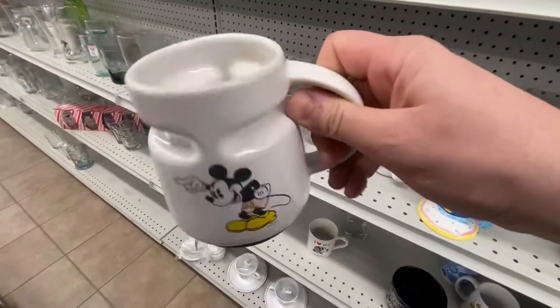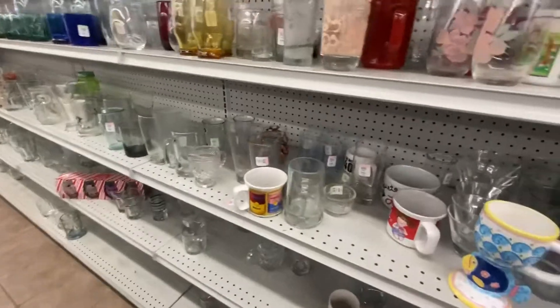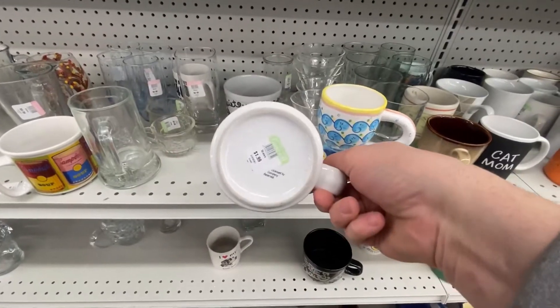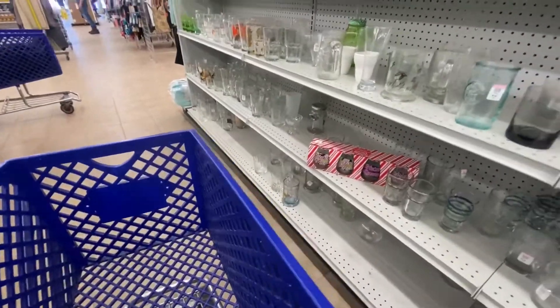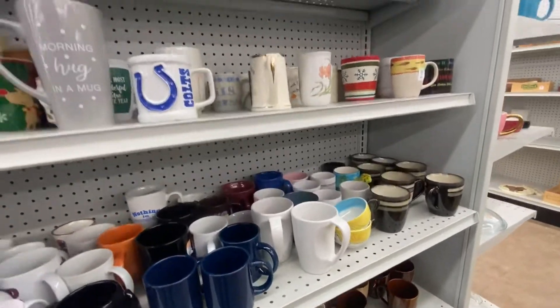That looks super cool — maybe missing the top, not really sure. I'll put that in the cart for now while we're looking. Kind of liking this Campbell's mug as well. Why did I get obsessed with mugs? Oh well, I'm gonna keep looking.